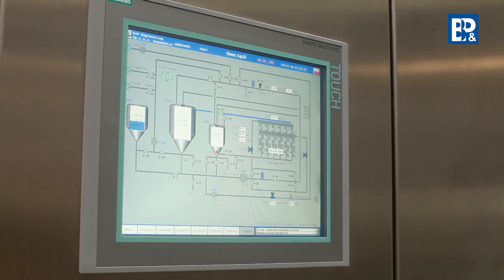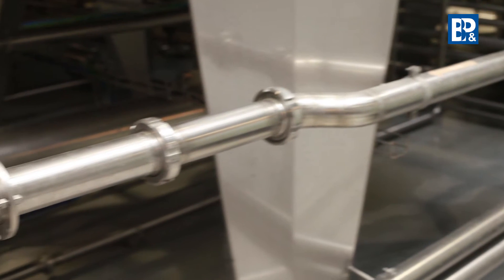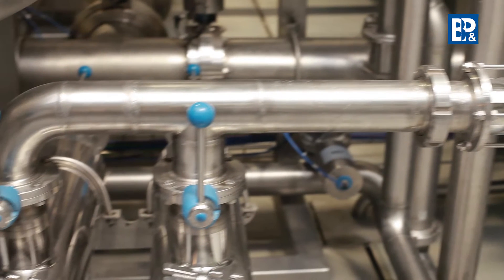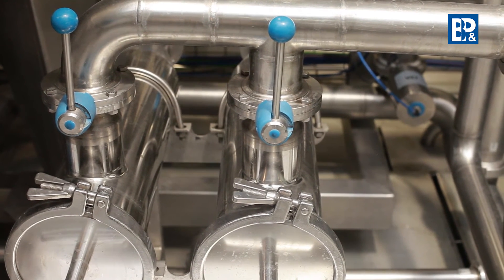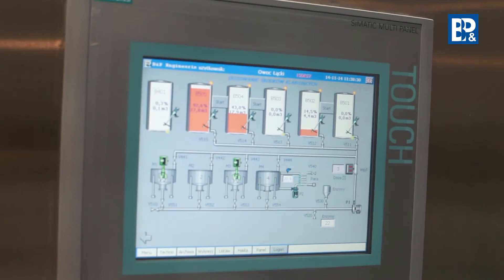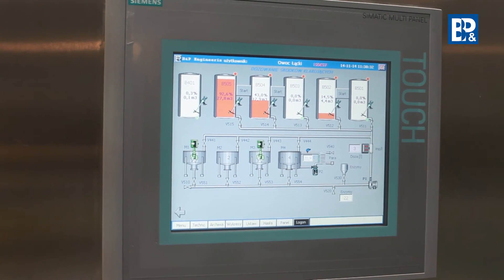After dosing the solution, the feeding line is rinsed and the fining agent preparation station is automatically switched off. All data are archived in compliance with production control requirements, in particular the HACCP system.